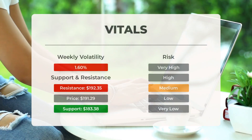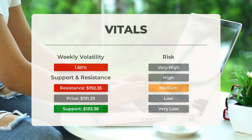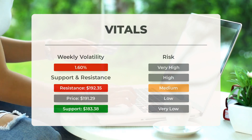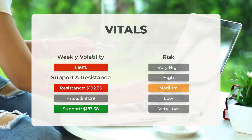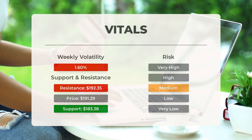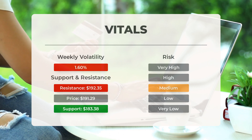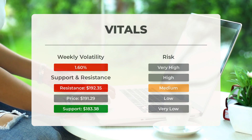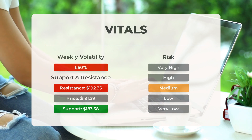Apple finds support from accumulated volume at $183.38, and this level may hold a buying opportunity as an upward reaction can be expected when support is tested. This stock has average daily movements and good trading volume, so the risk is considered medium. During the last day the stock moved $1.55 between high and low, or 0.81%. For the last week, the stock has had daily average volatility of 1.6%.